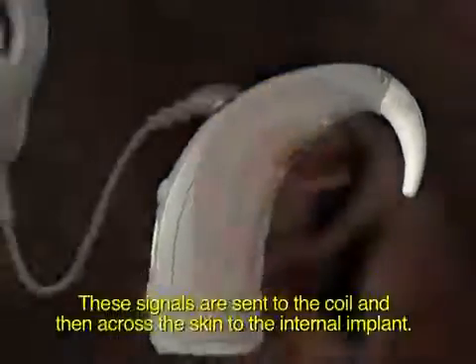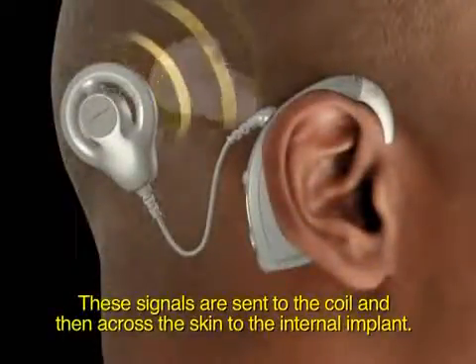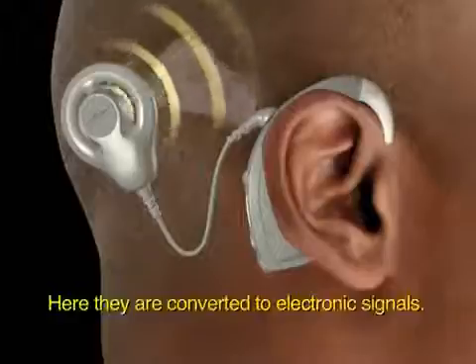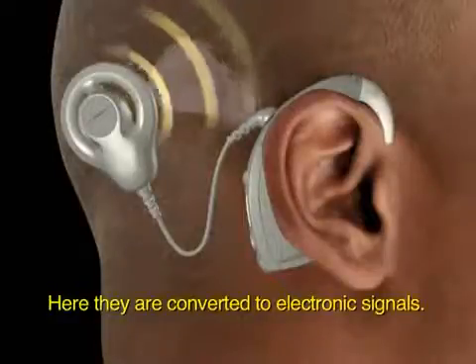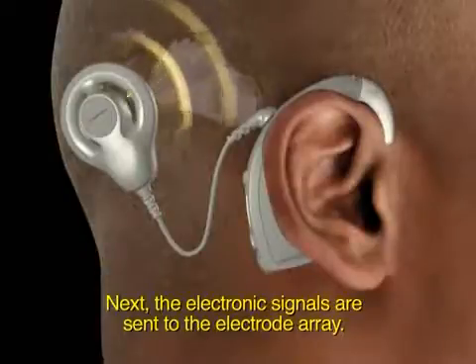These signals are sent to the coil and then across the skin to the internal implant, where they are converted to electronic signals. Next, the electronic signals are sent to the electrode array.